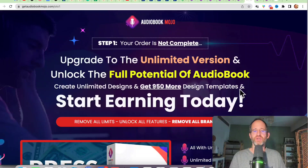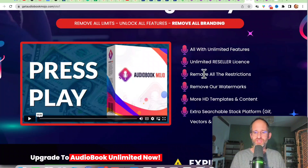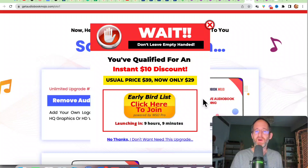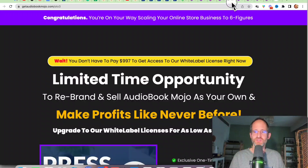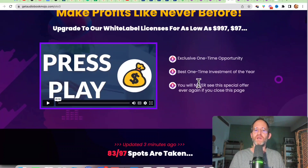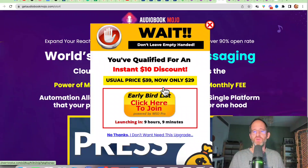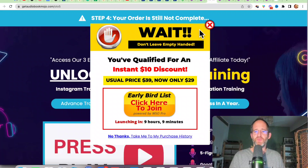There are multiple upgrades. The first is the unlimited version — unlock the full potential with unlimited features, unlimited reseller license, remove all restrictions and watermarks. Move your mouse away to get a discount on the OTOs as well. Next is a 100% done-for-you pack: done-for-you email campaigns, ready-to-sell files, promo images. After that, you can rebrand and sell Audiobook Mojo as your own. Then there's a messaging platform — Messenger, SMS, and email with no monthly fee. There's also a training upgrade.